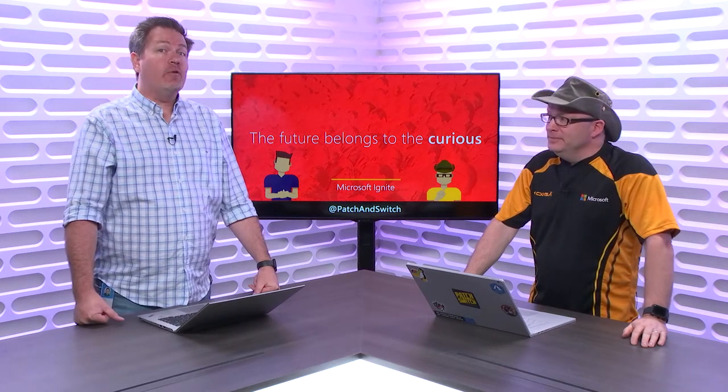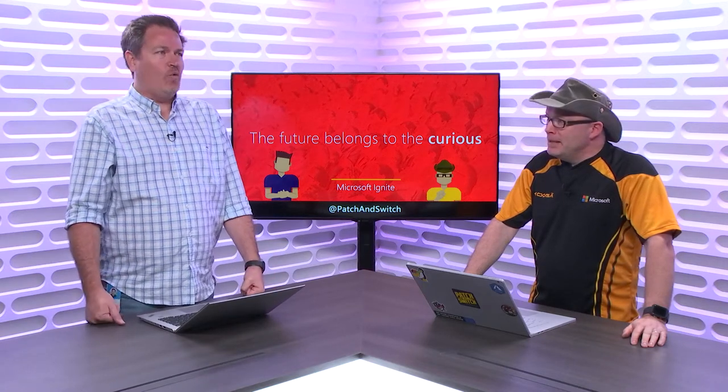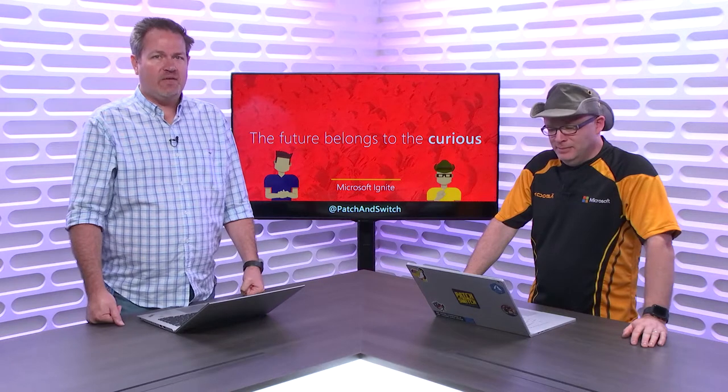Hey everybody, it's Joey Snow and Rick Claus. We are Patch and Switch, and we are on the road to Microsoft Ignite, September 24th through the 28th in Orlando, Florida at the Orange County Convention Center.